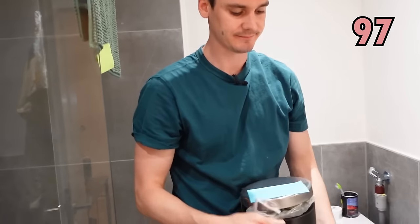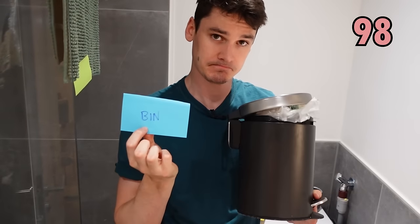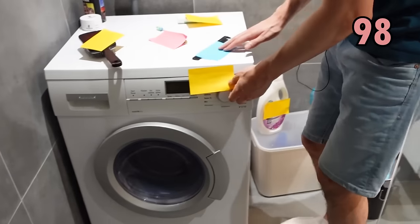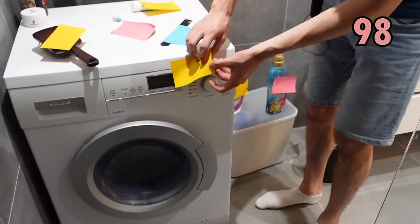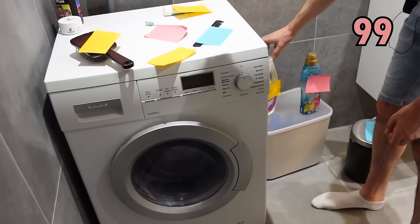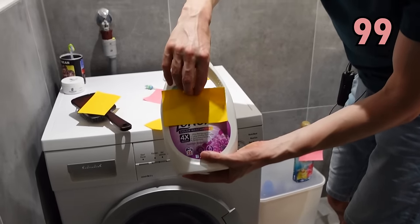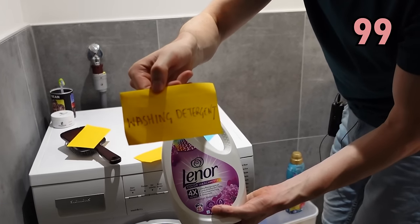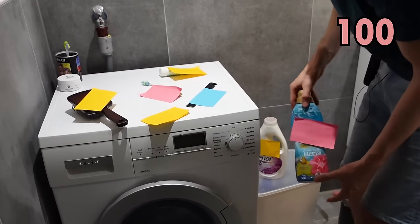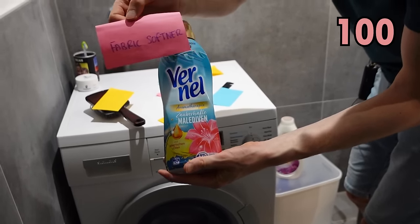Here we have a bin — a bathroom bin. And this is where we wash our clothes — this is called a washing machine. And when we wash our clothes, we use this one to clean our clothes, this is a liquid — that is washing detergent. And to make our clothes soft, we also use this substance which is called fabric softener.